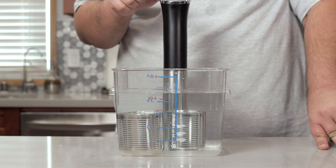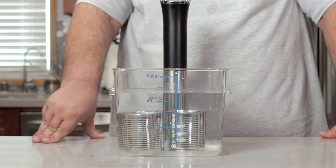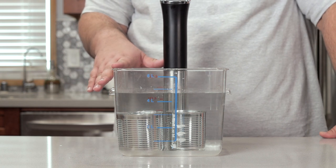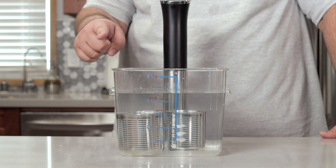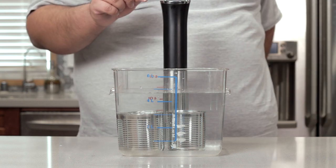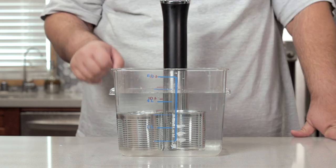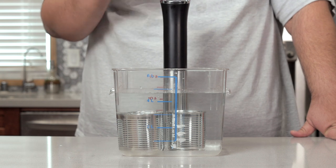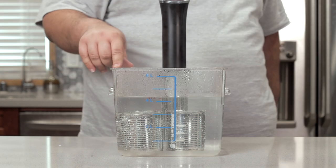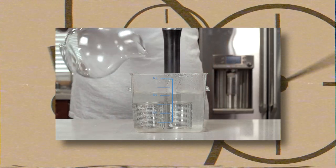Set your sous vide to the maximum setting — for me, that's 203 degrees Fahrenheit. What consistency you want your dulce de leche to be is up to you. If you want it on the saucy side, let it go for about two to two and a half hours. I like mine nice and spoonable, so we're going to go for three and a half hours. Once your container has come up to temp, let it go for three and a half hours. Check in every 40 or so minutes to top off the water — remember, you've got to keep those cans submerged by an inch.